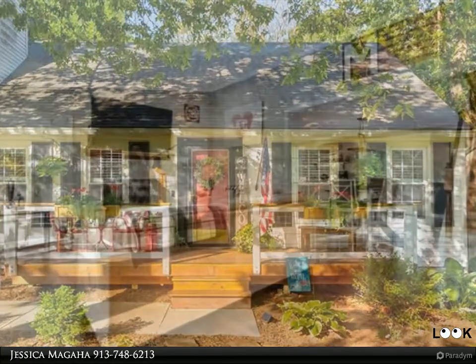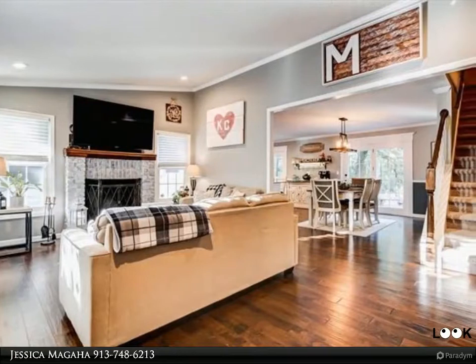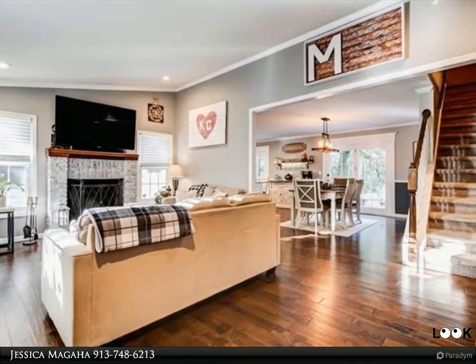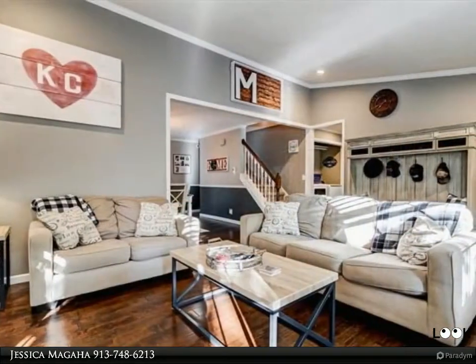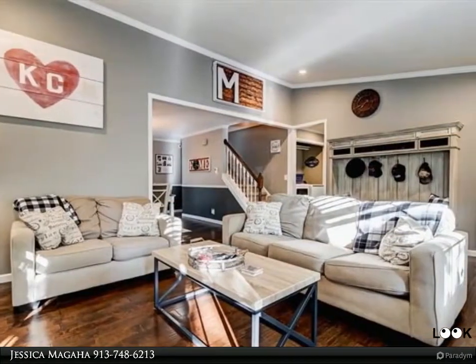Must see! Beautifully updated and move-in-ready home that sits on just over an acre. This park-like setting and charming 1.5-story is sure to steal your heart. The kitchen has been fully renovated with custom cabinetry,